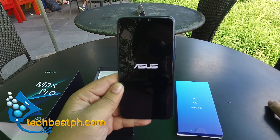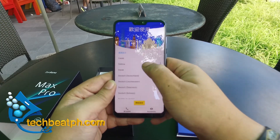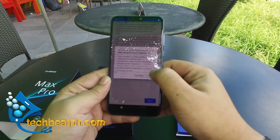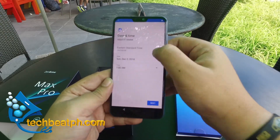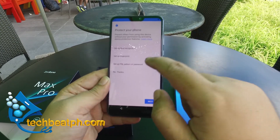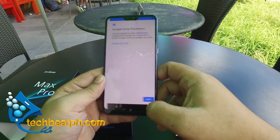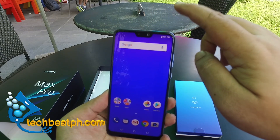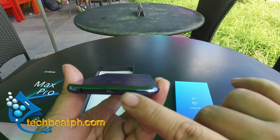Now let's power it up and set up the phone. The phone has a very nice display and a notch screen, similar to all the phones that are currently in the market. The volume up and down button and the screen lock button are also in the right places.